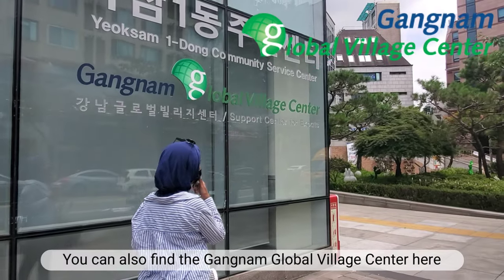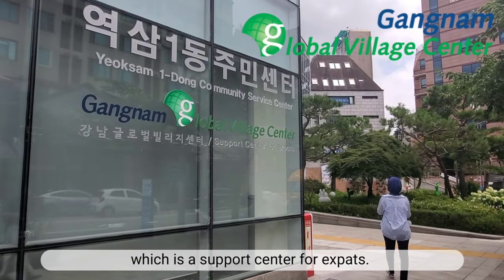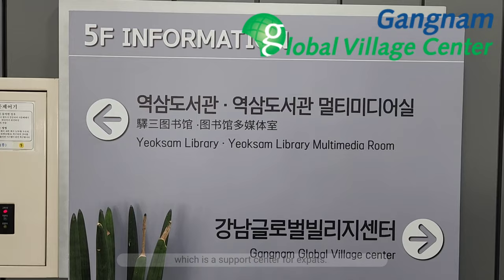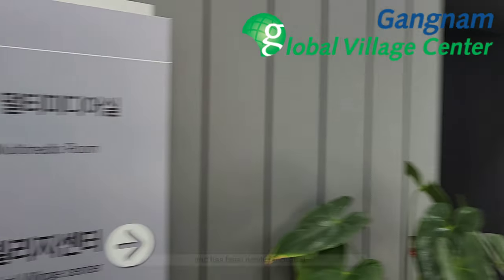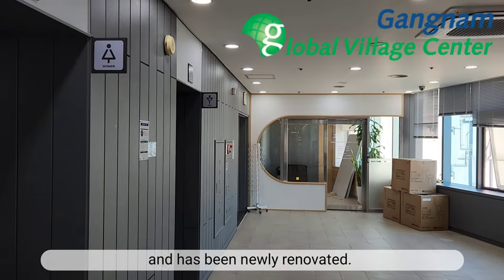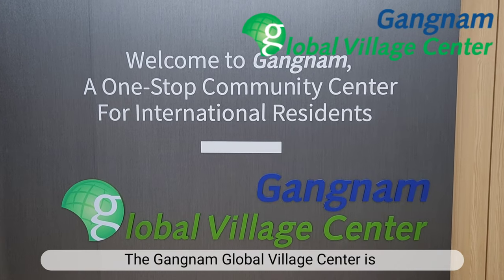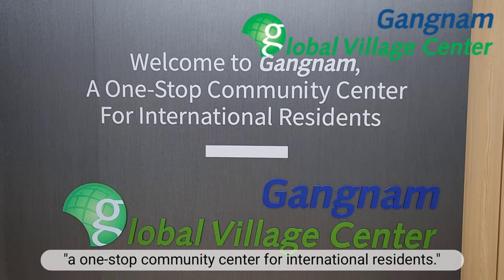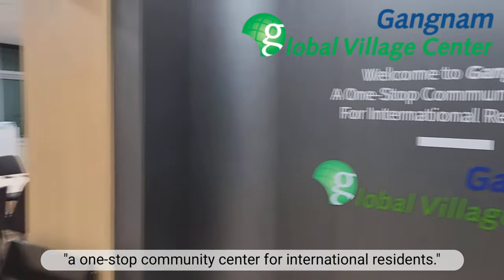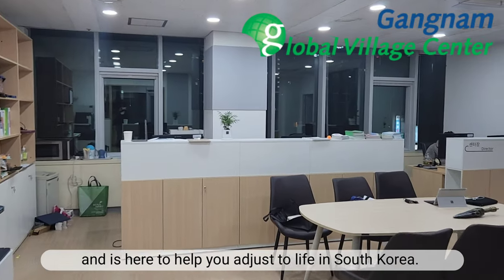You can also find the Gangnam Global Village Center here, which is a support center for expats. The center is located on the 5th floor and has been newly renovated. The Gangnam Global Village Center is a one-stop community center for international residents and is here to help you adjust to life in South Korea.